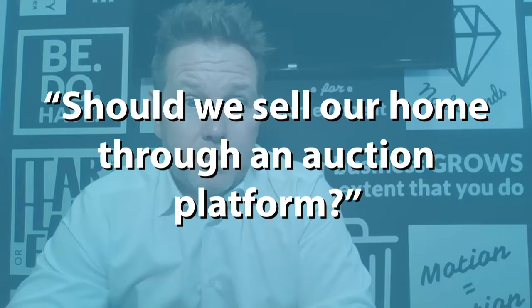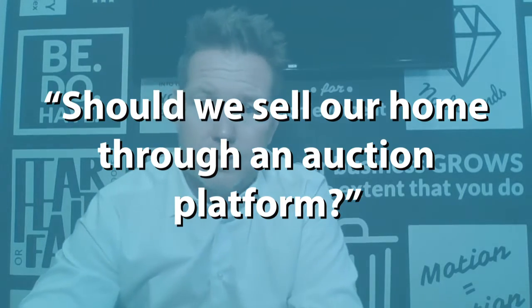Welcome back everybody. So today, should we sell our home through our auction platform? One of the biggest challenges, or at least the biggest thing that a seller wants to know today, is they want to know that they've gotten the highest price for the home possible.